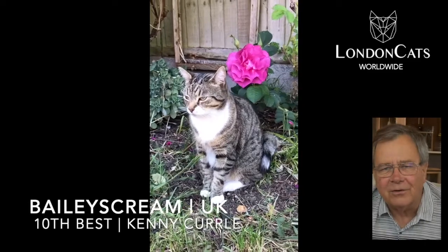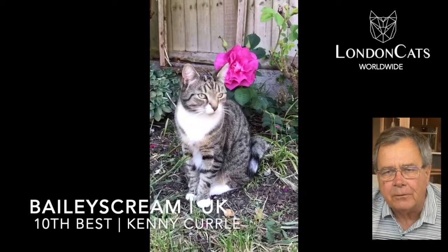Hello everyone, this is Kenny Curley and welcome to my non-pedigreed top 10 final.